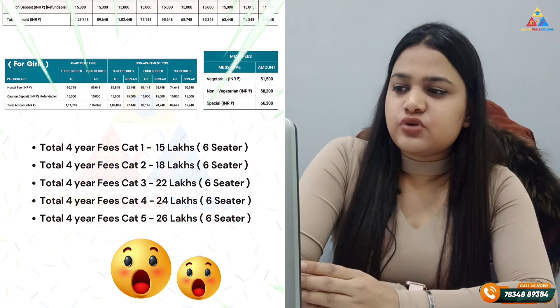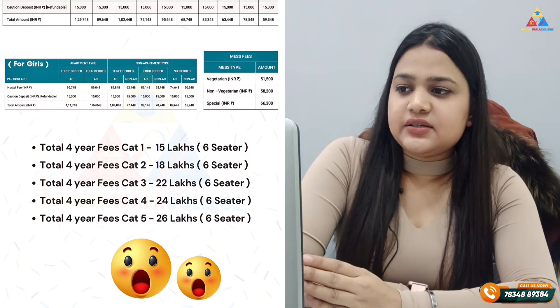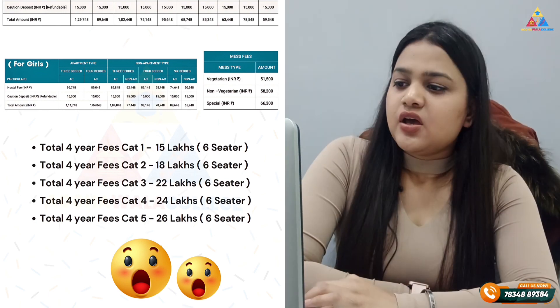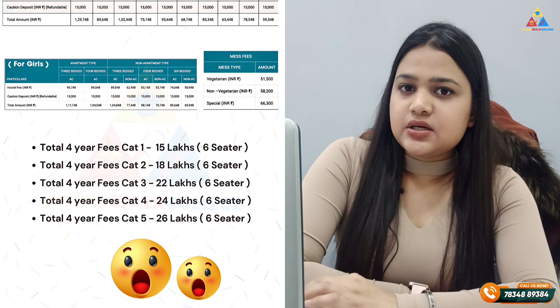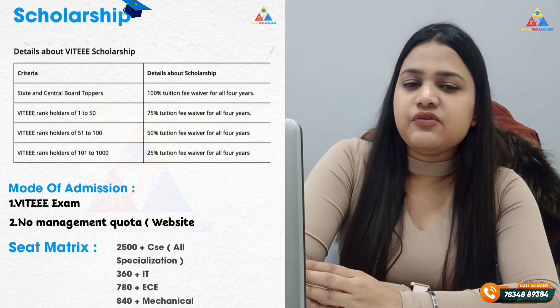For the total 4-year fees, 6-seater hostel rooms cost approximately 1,15,800. All details will be available in a PDF provided in the description. Let's look at the VITEEE scholarship.